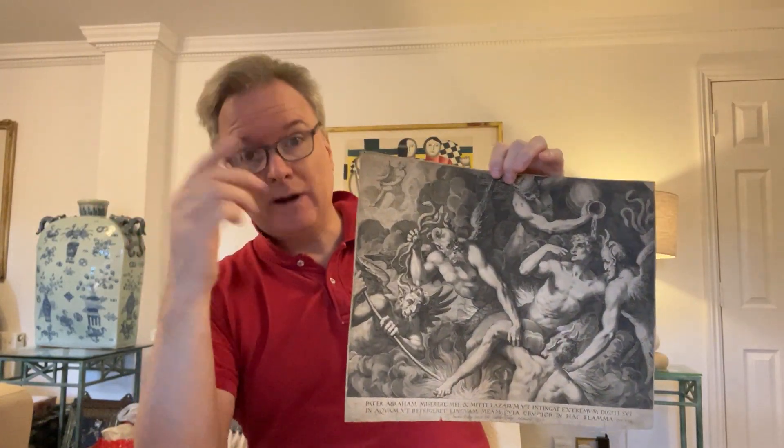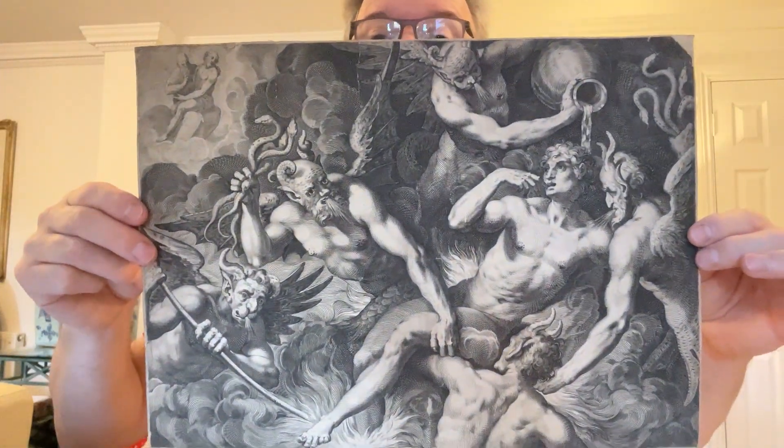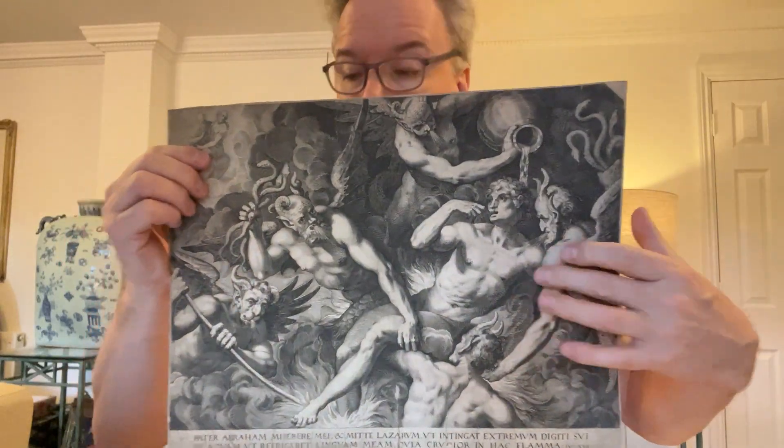The rich man asked Lazarus to go back into the world and tell the rest of his family they could go to hell. And God said you can't go back, you've crossed the line, you've crossed over — that's the expression. So that's a biblical scene showing the rich man in hell.